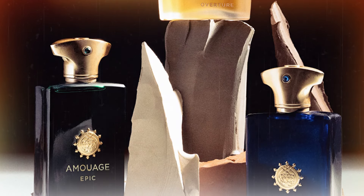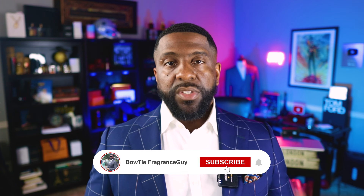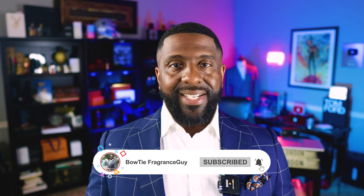What's going on, YouTube? I'm the Bowtie Fragrance Guy. We talk about fragrances, obviously, on this channel, but I also like to throw in a little bit of style and grooming content as well. So if you're into smelling good and looking great, make sure you hit subscribe. Don't forget to enable notifications by hitting that bell icon so that way, anytime a new video is uploaded, you'll get notified.